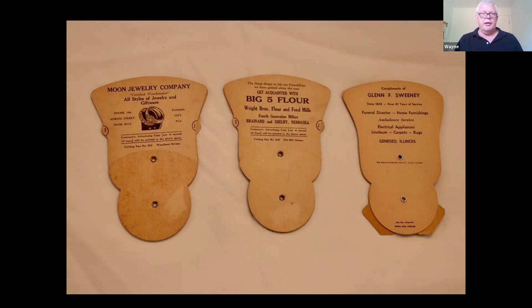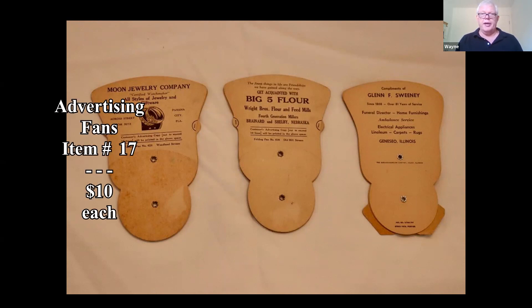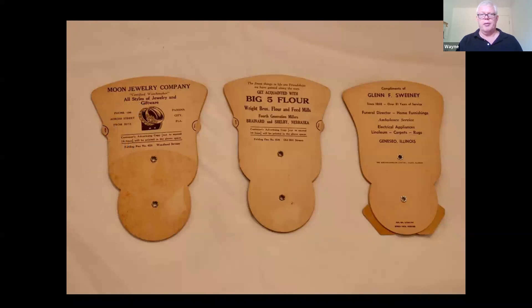This era typically brings about $10 each, but there could be something rare. A smaller town like Shelby, Nebraska may not have produced many advertising pieces — unlike Boston or New York where you'd find plenty. A smaller town's piece might have a little more value, but typically $10 each on those.